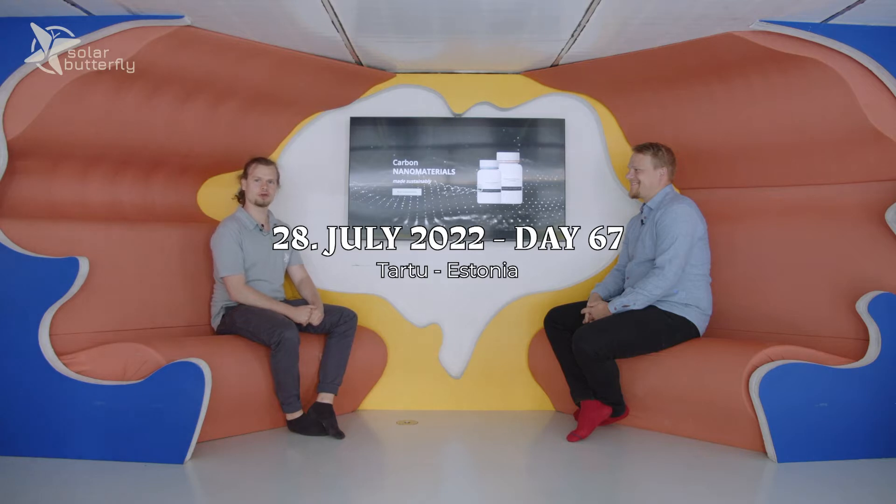Welcome to the Solar Butterfly Studio. Today we are in Tartu in Estonia and I have with me here today Carl Gustav from UpCatalyst. Can you tell us a little bit about your company?